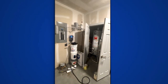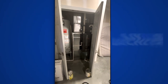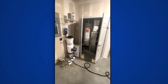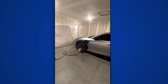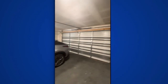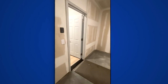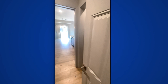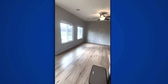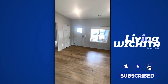The utility closet has all newer systems — about two years old — with higher efficiency HVAC. The panels are the same, so basically everything is brand new on this one. This gives you an idea of the garage size that comes with these slab-on-grade type homes.